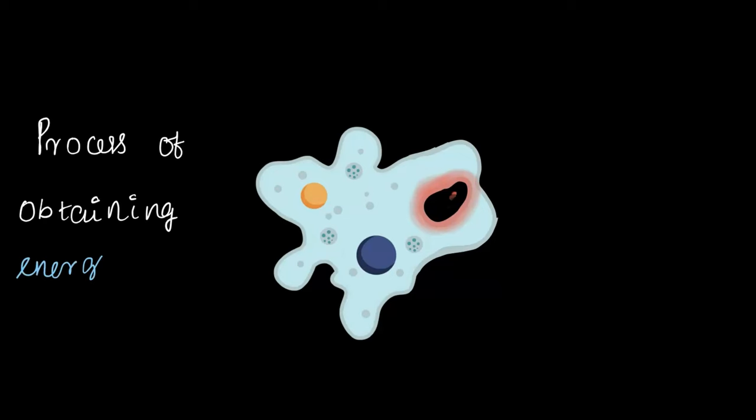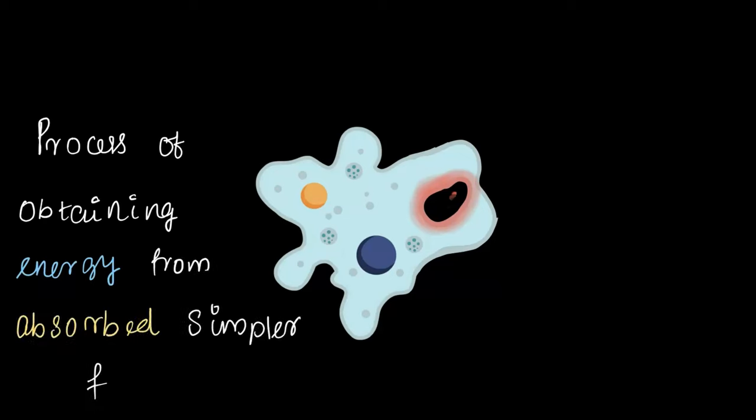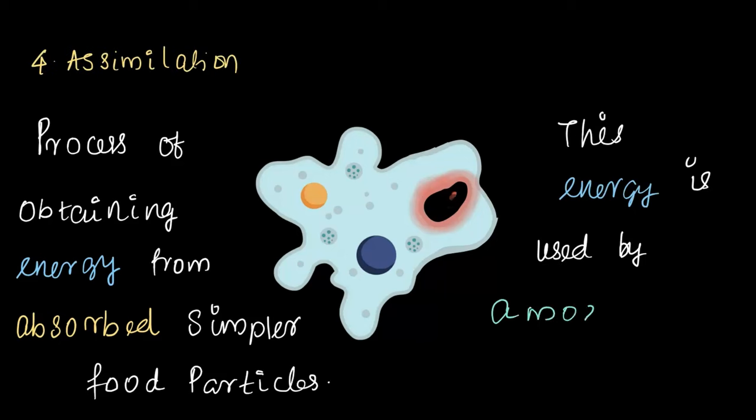Now that amoeba has absorbed the nutrients into its body, what is the natural next step? The whole purpose behind consuming food was to obtain energy. The process of getting energy from these absorbed food particles is called assimilation. This energy is then used by amoeba to grow and move around, helping it survive and thrive.